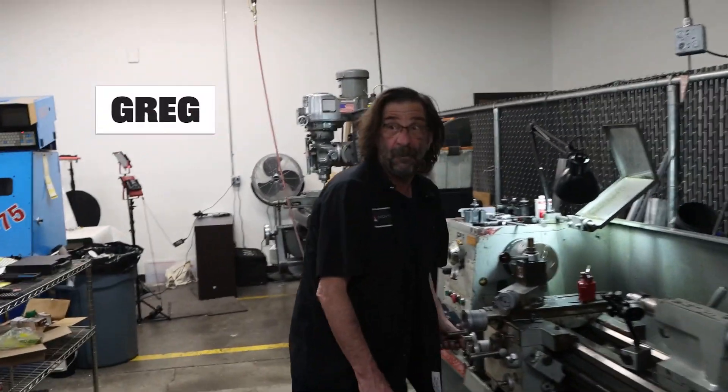Hey Greg. Yo. Can you introduce yourself? We're doing a shop tour for Practical Machinists.